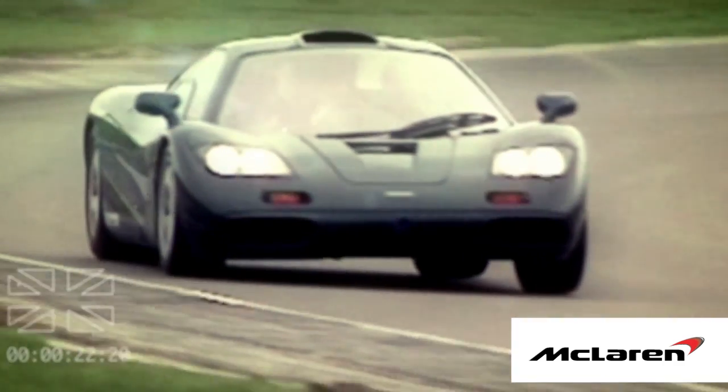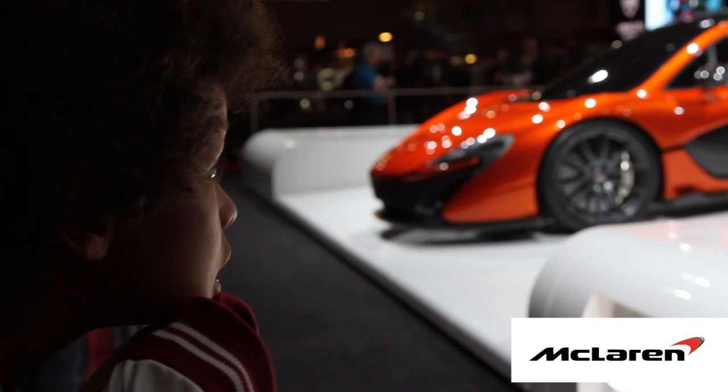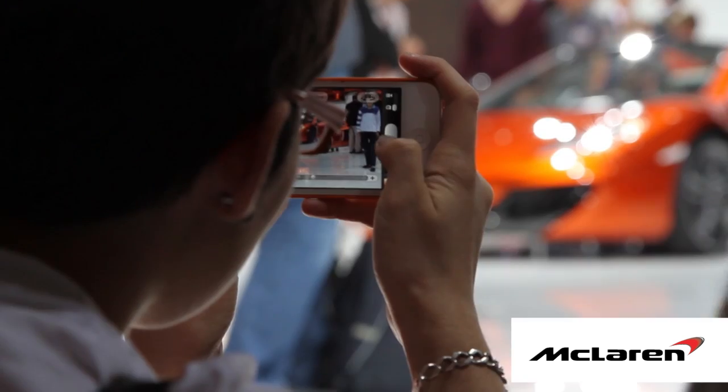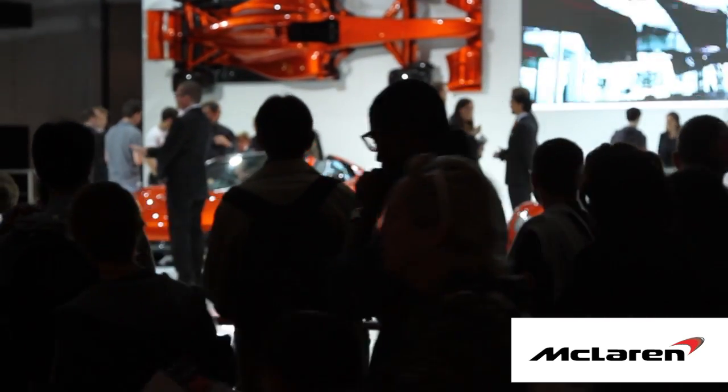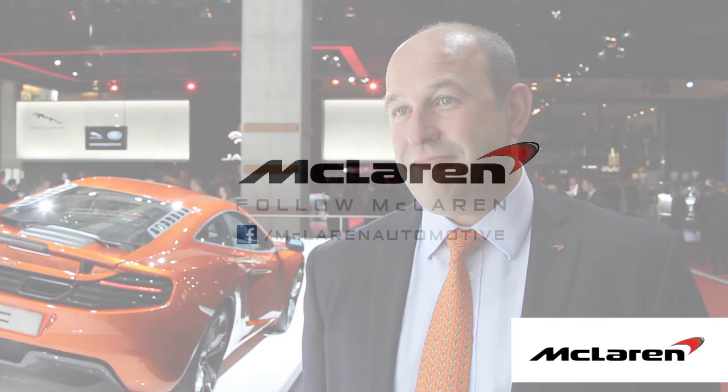We will naturally be judged against the F1. The F1 was an iconic car. We hope that the P1 will be an iconic car. It has all the ingredients to be an iconic car, but we can't stand here today and say it will be an iconic car. We can't judge that. Only the owners and the press can judge that for us.